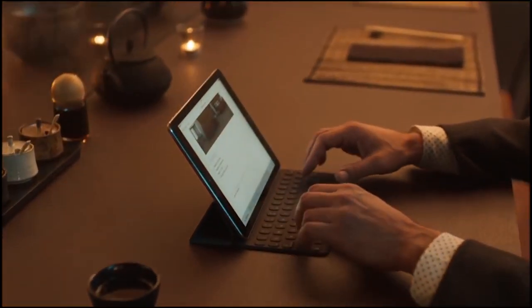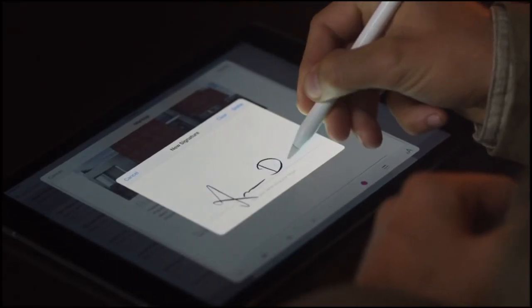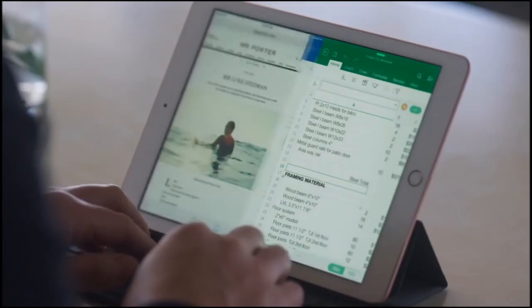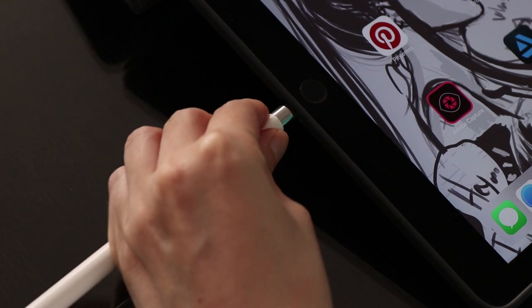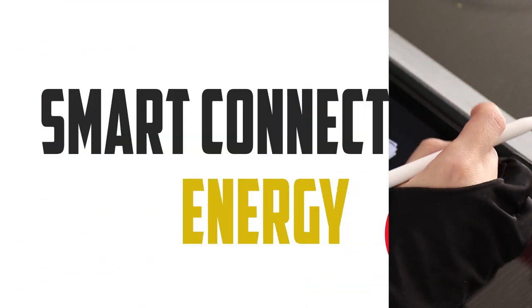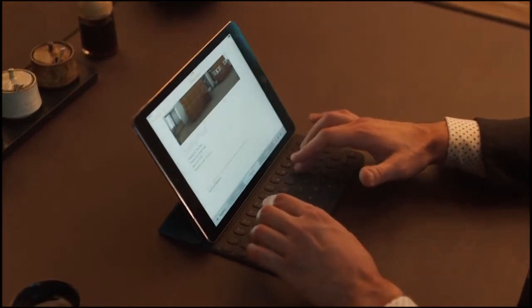With the iPad Pro, a technology called Smart Connector appeared on the market for the first time. This technology pairs accessories such as the Apple Keyboard automatically using a magnetic port, allowing you to connect devices without manually setting them up via Bluetooth. The Smart Connector also provides electrical energy to the accessories, removing the need for batteries in keyboards.